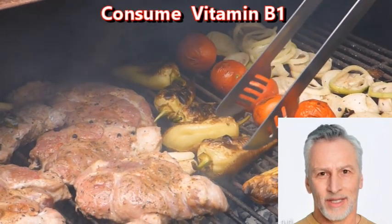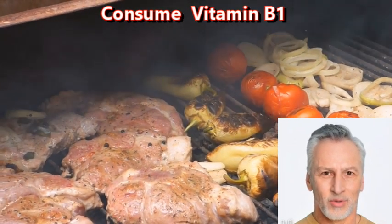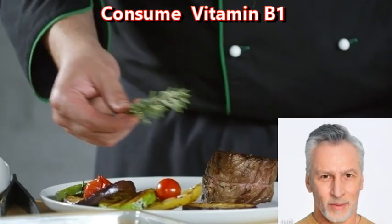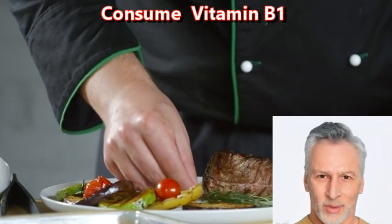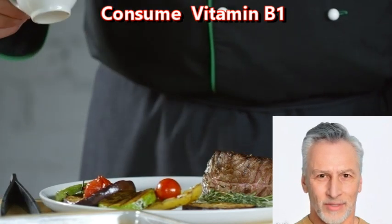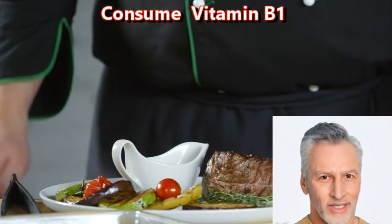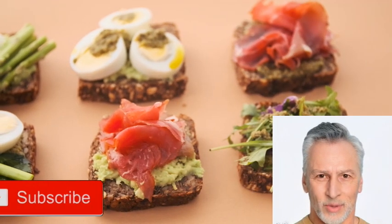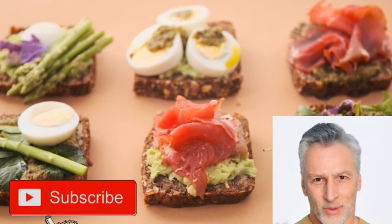Consume vitamin B1. Vitamin B1, also known as thiamine, is an essential nutrient that plays a critical role in brain function. Thiamine is required for the production of energy in brain cells and helps to maintain the structural integrity of brain cells. While thiamine deficiency can cause memory loss and cognitive impairment, most people in developed countries consume adequate amounts through their diet and may not need to supplement. However, there are other dietary factors that are known to support brain health.